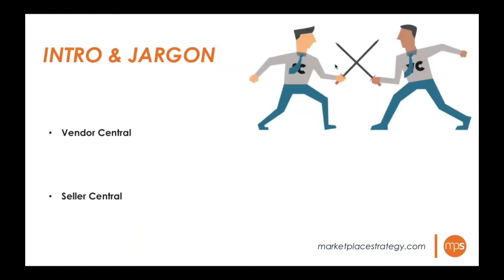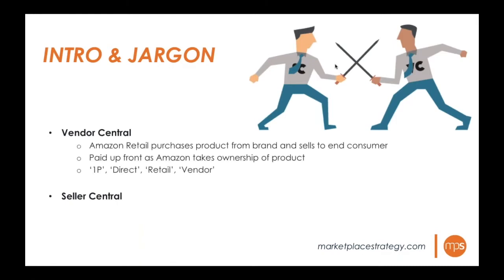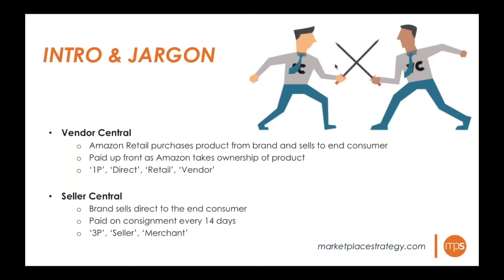On the Vendor Central side, Amazon retail purchases the product directly from the brand and sells it to the end consumer. The brand is paid upfront as Amazon takes ownership, with payment terms ranging from net 10 to net 60. This is also known as 1P, direct retail, or vendor. On the Seller Central side, the brand sells directly to the end consumer and is paid when a product is sold — essentially net 14 payment terms. This is also known as 3P, seller, or merchant.